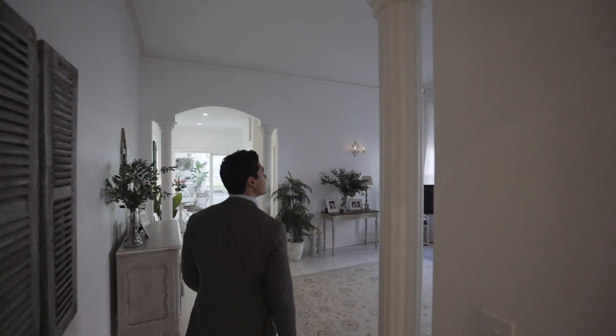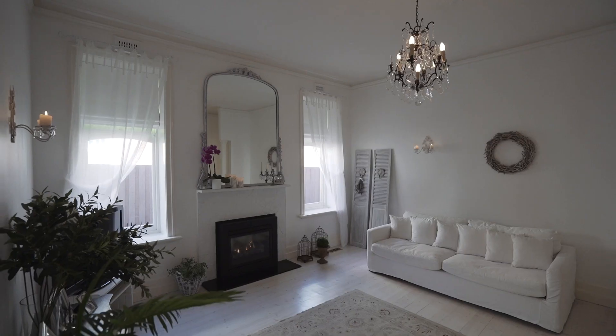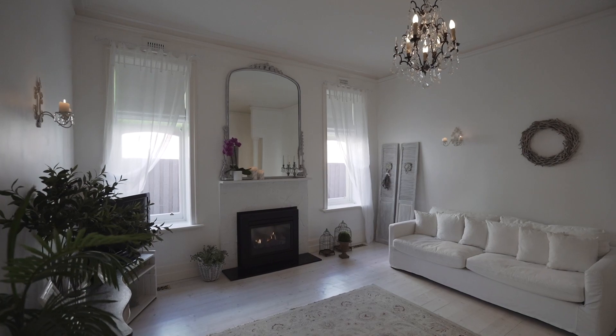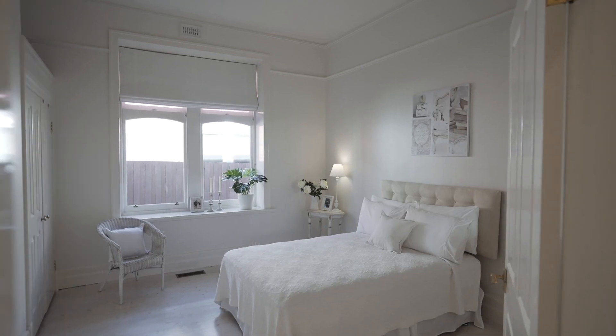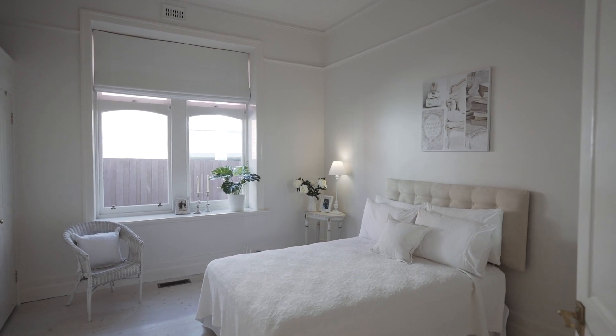I think this house suits a myriad of people. From elderly because it's so flat, and Kew has a big catchment for private schools — good public, good private. I think for a young family coming in, or a young couple wanting to be close to the city, close to all the coffee shops and restaurants, and it really is all here.